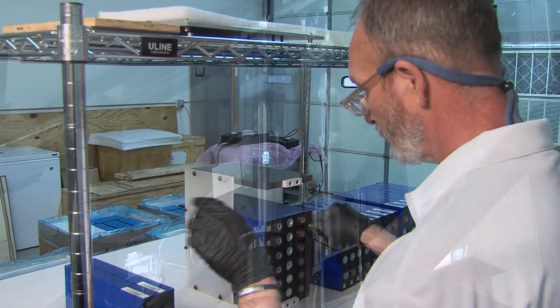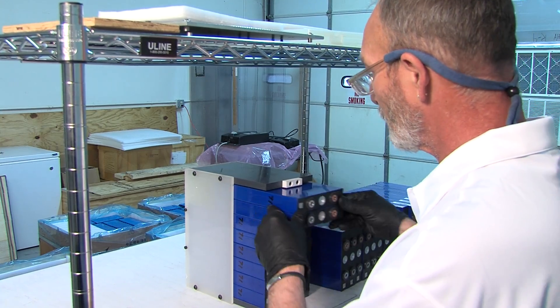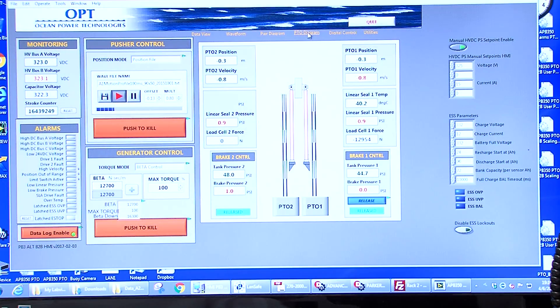That's why we have all the software controls, energy storage, and all of the smarts in order to convert that ocean wave motion into electricity.